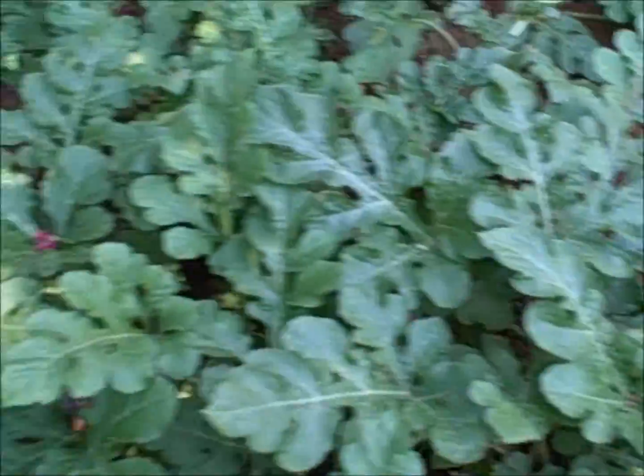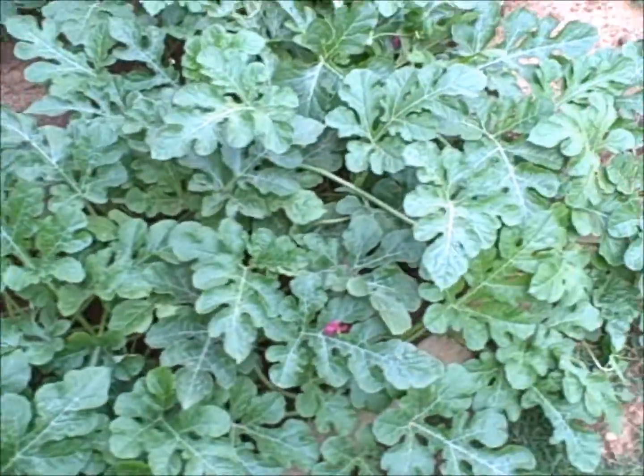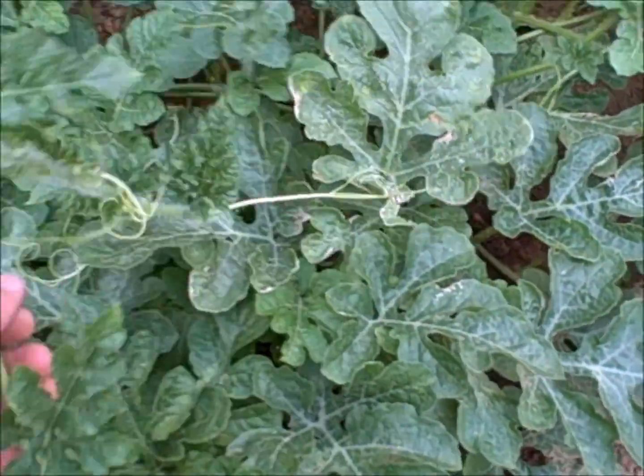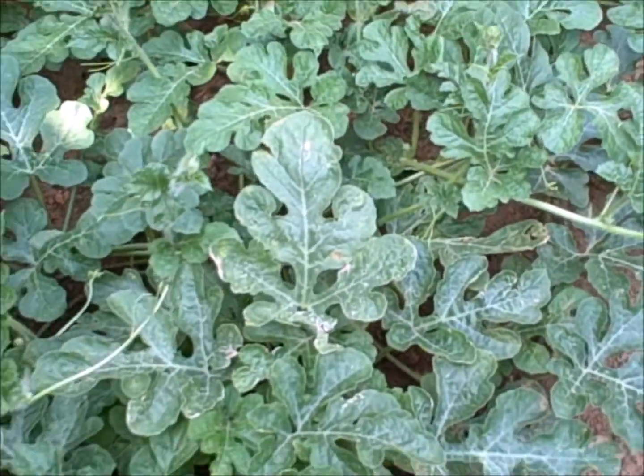Hopefully they'll continue to thrive and give us lots of watermelon, which is going to be interesting because I'm indifferent — I can eat watermelon but I'm not a big fan. Looks like I'm gonna have to learn.